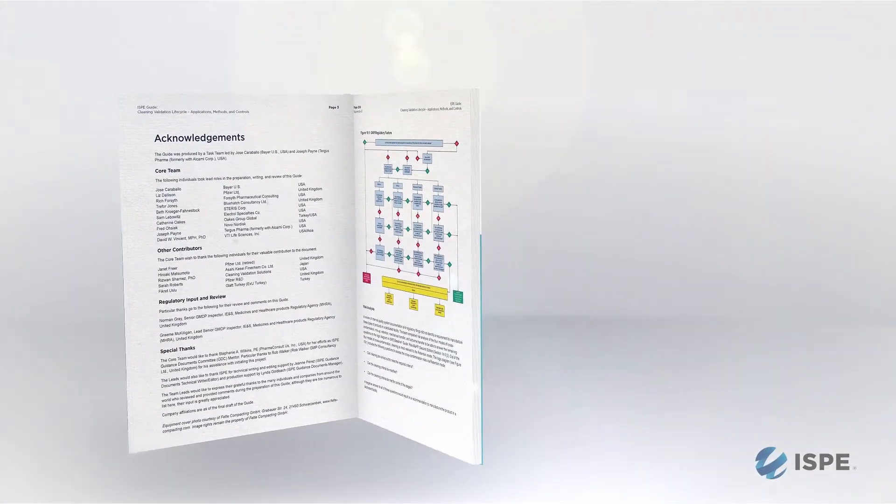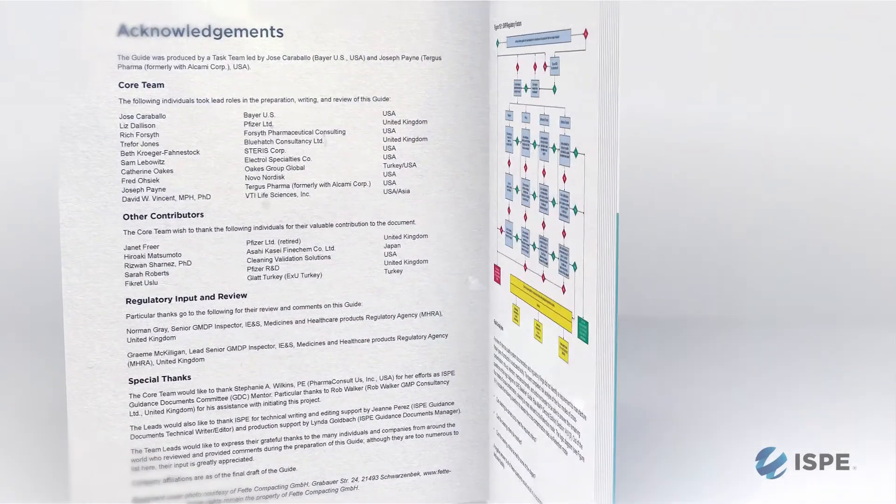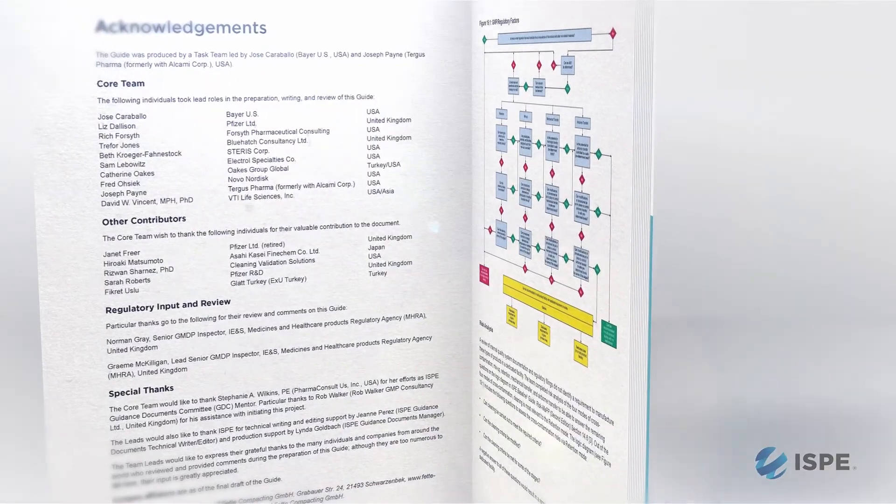The second takeaway is that the guidance has been reviewed and shared with regulators, and we have received feedback from them. That feedback has made the guidance stronger.